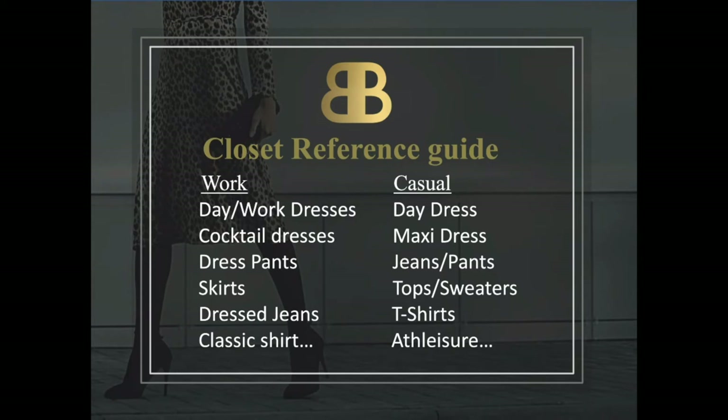I included the guides handout for you to use as a reference. Doing this process methodically like this will reduce the chances of you forgetting items.